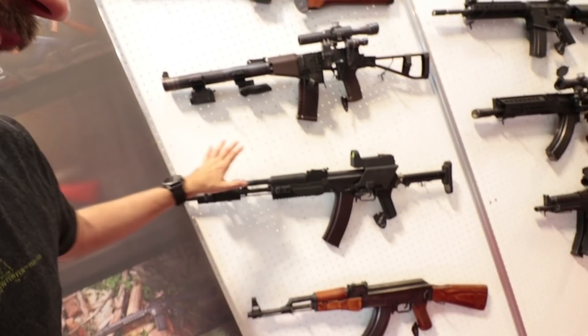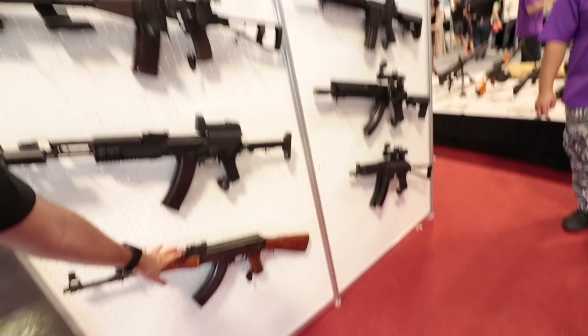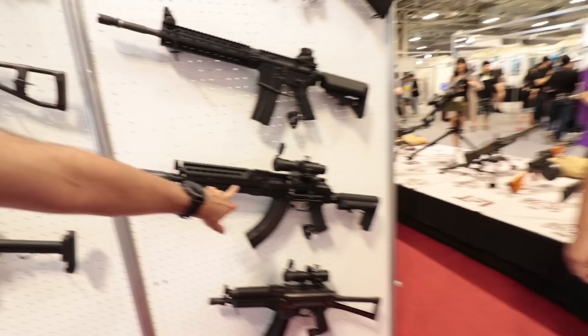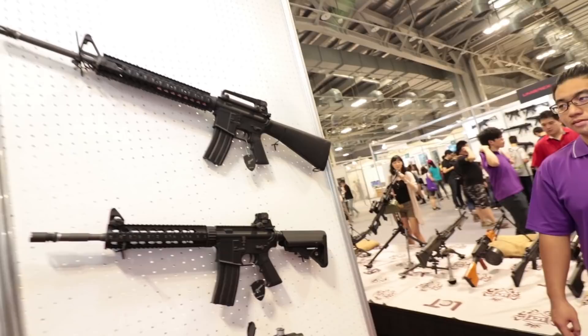I'm going to show you stuff that you probably are aware of and then some cool new stuff including one that makes my heart happy. So first off, let's talk about the VSS, VAL — I'm a big fan of the VAL. The newer here is the STK74 with the new stock style, it's cool. Of course, traditional AKs, PP19s, LTSs with a keymod look, M4s, and LR4 Riz. You want something that is a tank of an M4 — this thing's a monster — and a little more old school, kind of like the M15-ish kind of look.